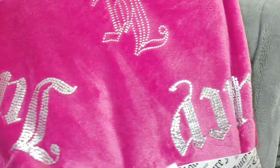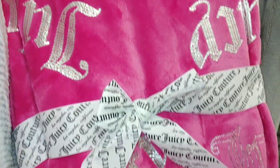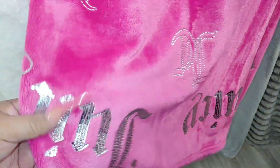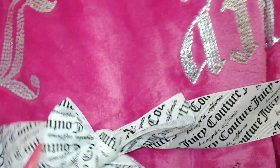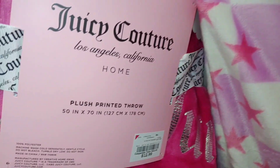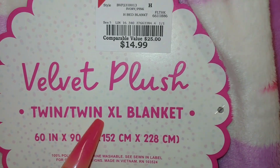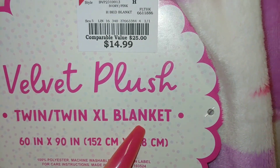Then they have this hot Barbie pink plushie throw — Juicy Couture with metallic silver and the JC initials, very shiny metallic. This cutie is $13, 50 by 70. And look they have these pink stars with lavender checkered background — a real big one, velvet plush 60 by 90, twin extra large blanket for $15.